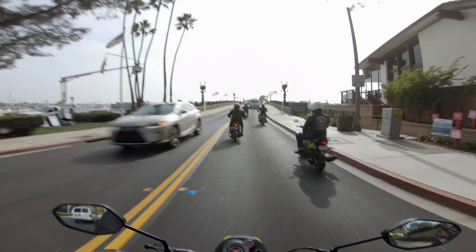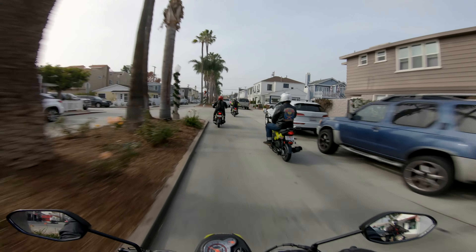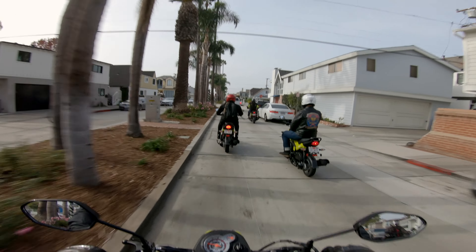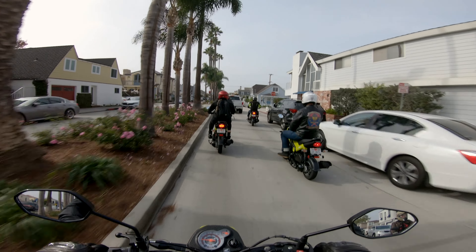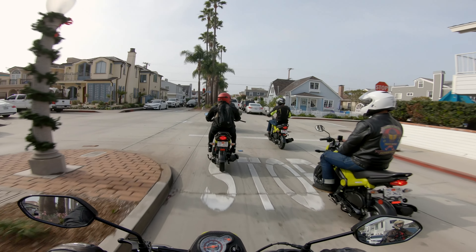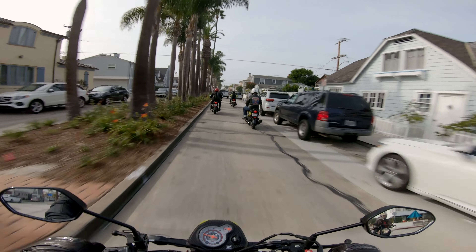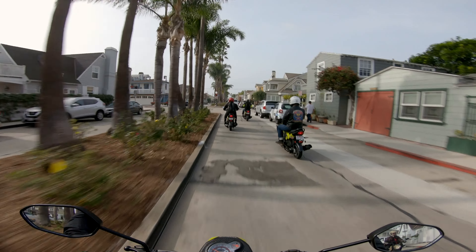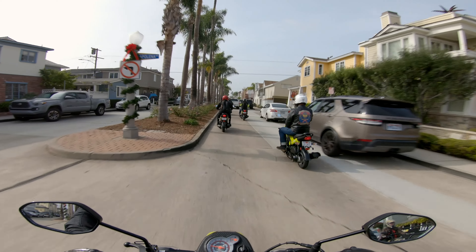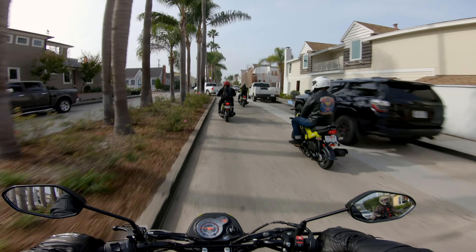We're at Balboa Island — I've never been here in my life. Around town it's just so zippy and the weight is amazing. 236 pounds is hardly anything on a motorcycle, especially now when big cruisers and adventure touring bikes weigh upwards of 800 to 900 pounds. This stands out — it's so nimble and easy to maneuver. It's got a relatively low seat height at 30.1 inches, so it's going to be friendly for vertically challenged riders who want to flat-foot the bike to feel more confident.